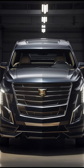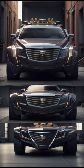Advanced Communication System. The vehicle is equipped with state-of-the-art communication systems, including encrypted satellite phones and a direct line to the Vice President and Pentagon. This ensures that the President can maintain secure communication even in the event of an emergency.